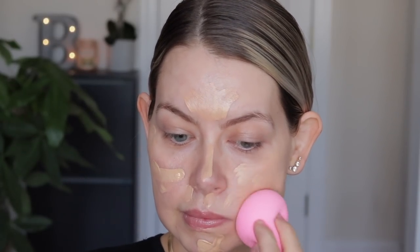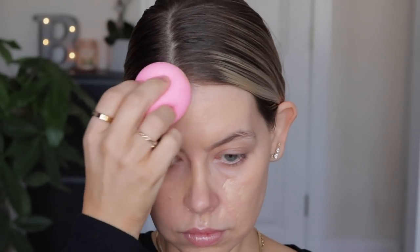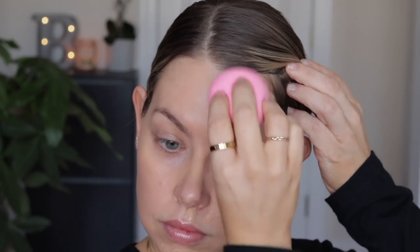Girl or boy, get your hands on this foundation while you can. I don't think they're discontinuing it, which is why I wanted to include it — this is such a beautiful foundation. It is stunning on the skin. It seriously looks healthy — that is the perfect name for it. It's not too dewy, it's definitely not on the matte side. So if you like more of a matte foundation, you might want to go in with a mattifying primer before this. But it just looks like skin. This is my go-to foundation.